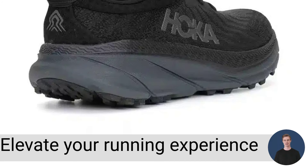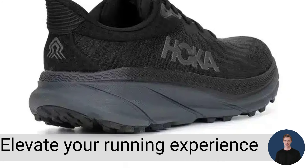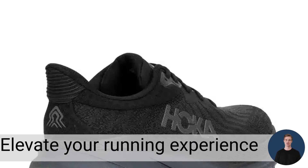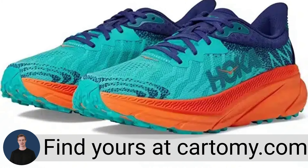These shoes are designed to elevate your running experience to new heights, featuring Hoka's signature cushioning that provides a plush and responsive feel with every stride. Find yours at cardamy.com.